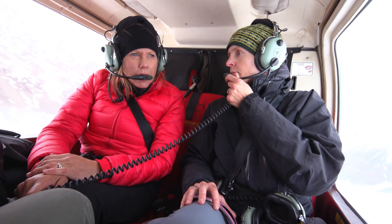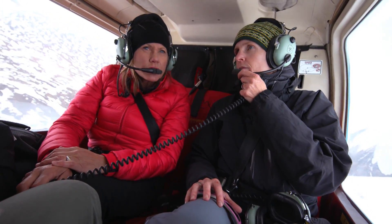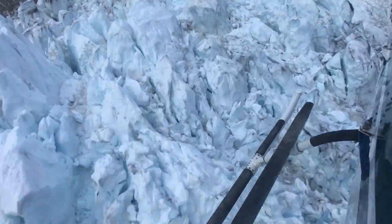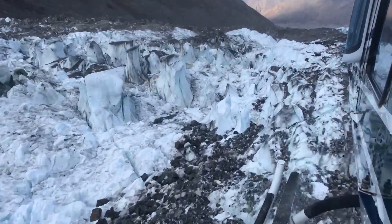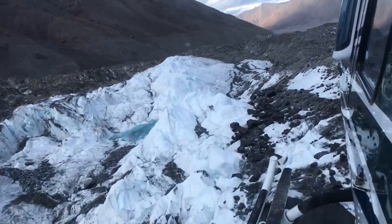So the one you're looking at — what will you be able to measure around its surge? We'll be able to look at its velocity, so how fast it's flowing at the surface. We'll be able to look at how far it's advanced, how much mass has been transferred downstream — so how much downdrop there's been at high elevations and how much inflation at low elevations. And that tells us something about how the process of surging works.